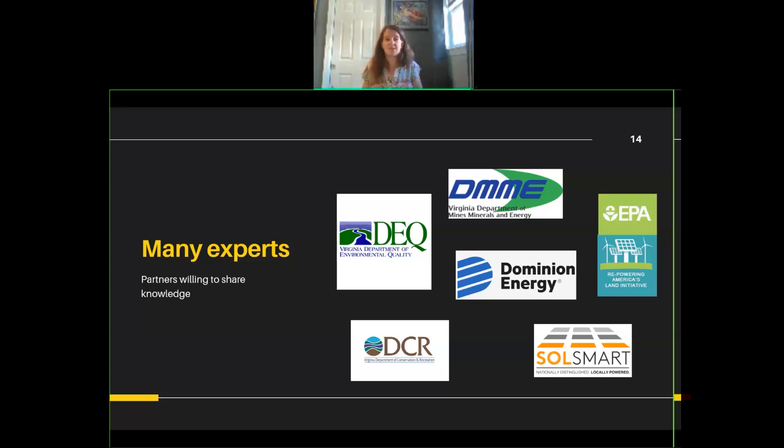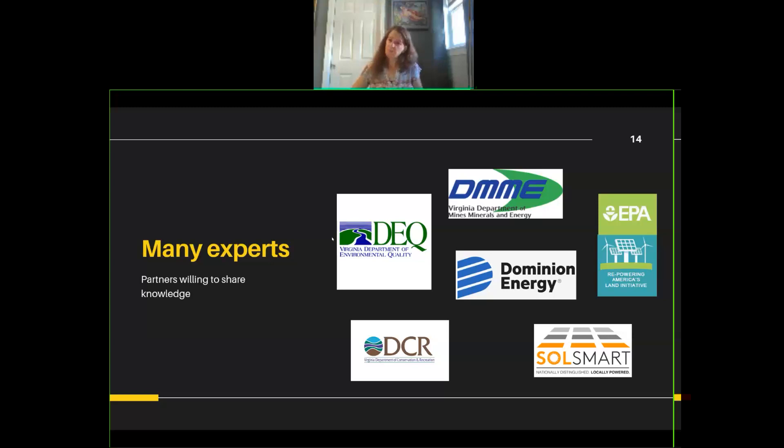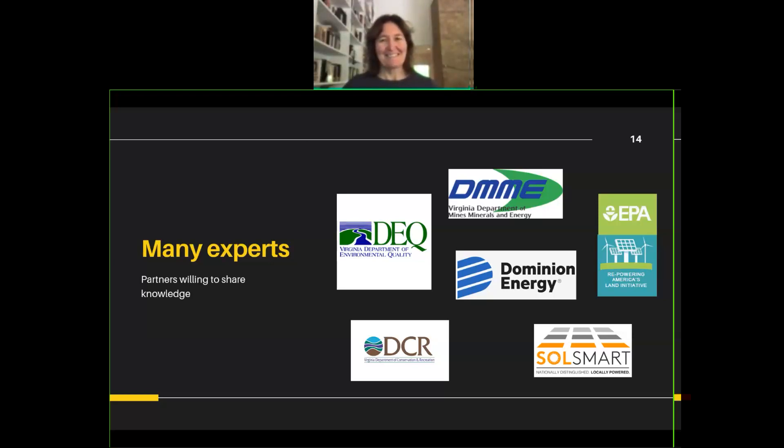Potential speakers to bring in include Aaron Belt from DEQ, someone from SolSmart, and someone from the new Department of Energy. Skip Styles mentioned that VACO has been studying this since Caroline County got overwhelmed with solar panels - they've analyzed issues like the machinery tax exemption, which disadvantages localities because solar panels are exempt from the machinery tax while other uses are not. Joe Lurch at VACO has been doing a lot of this analysis.